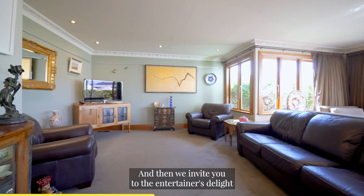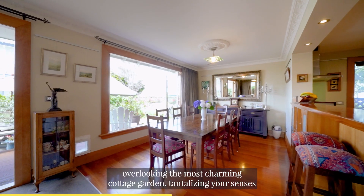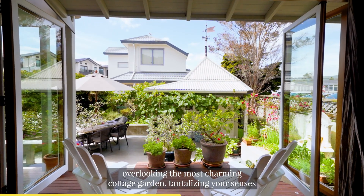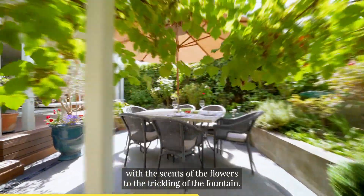And then we invite you to the entertainer's delight, with fantastic open plan living, overlooking the most charming cottage garden, tantalising your senses with the scents of the flowers to the trickling of the fountain.